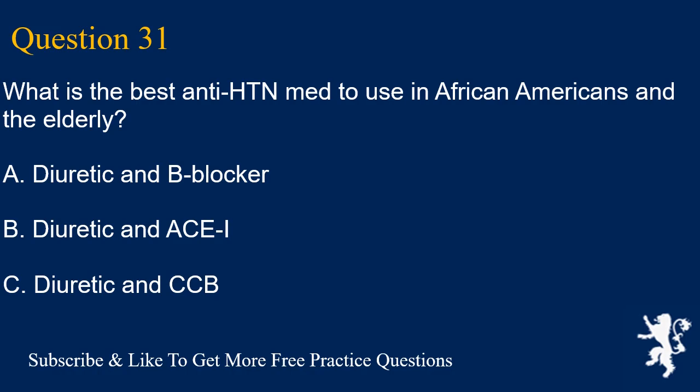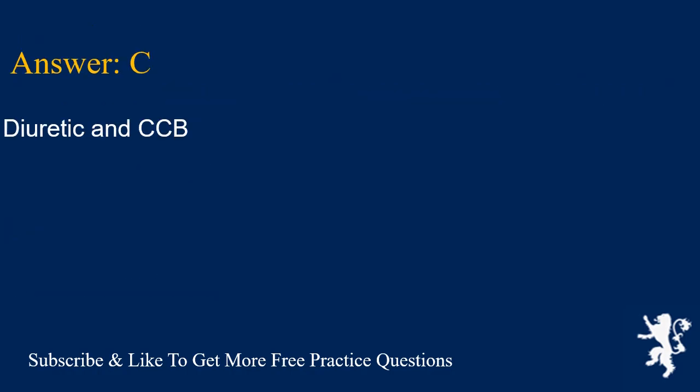Question 31. What is the best antihypertensive medication to use in African Americans and the elderly? A. Diuretic and beta blocker, B. Diuretic and ACEI, C. Diuretic and CCB. Answer is C. Diuretic and CCB.